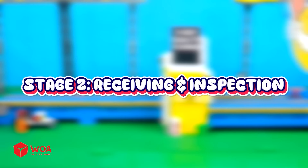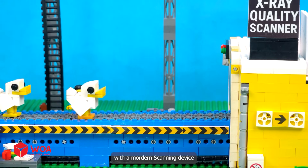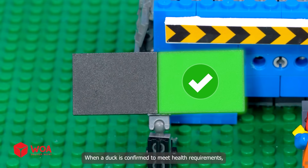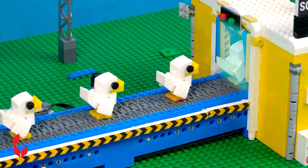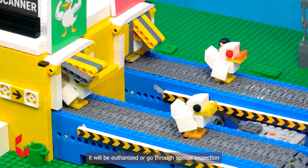Stage 2: Receiving and Inspection. The ducks are moved to a strict quality inspection area with a modern scanning device. It will check whether these ducks meet the quality standards or not. When a duck is confirmed to meet health requirements, it is immediately moved to the next stage. But once any duck is found substandard, it will be euthanized or go through special inspection.